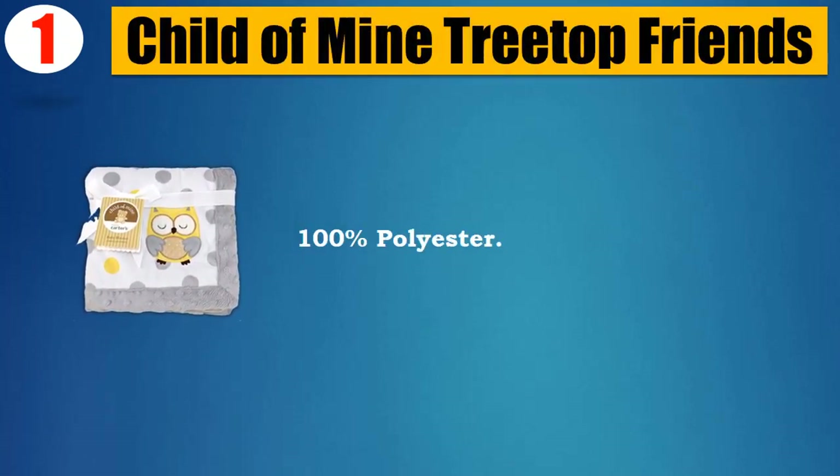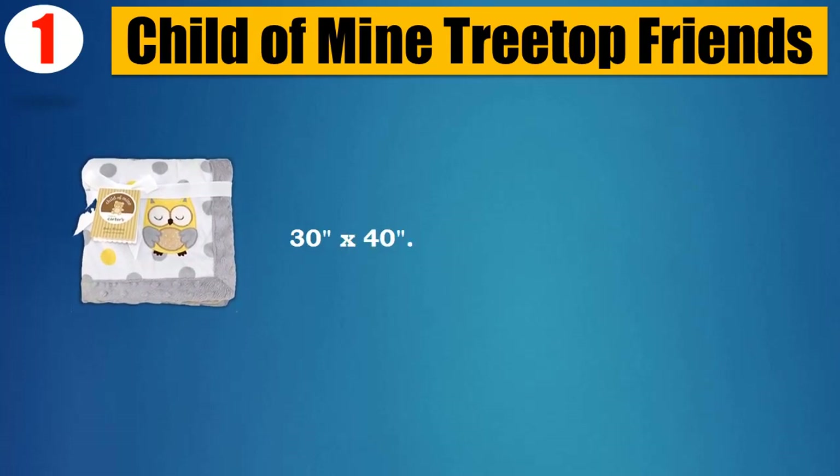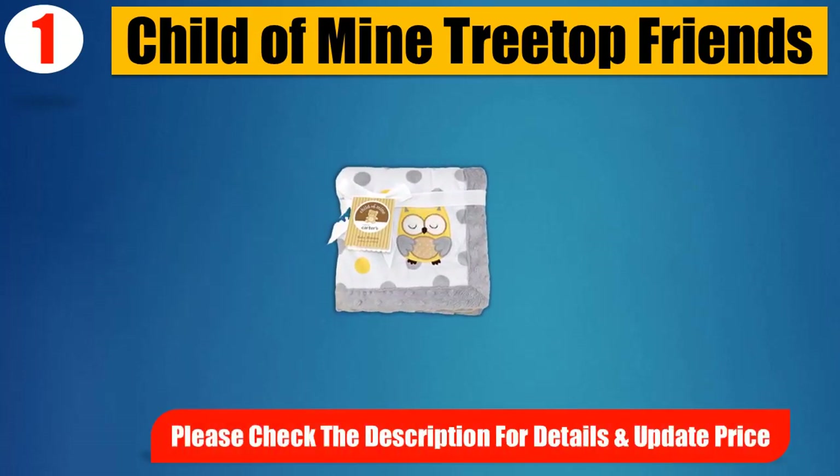Number 1: Child of Mine Treetop Friends. 100% polyester, 30x40 inches. Please check the description for details and updated price.